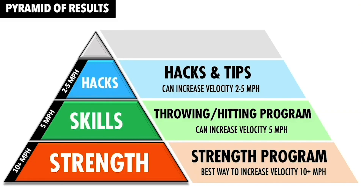These athletes, including Colin, were following something that we call the Pyramid of Results, which explains why these results happen. Quite simply, this shows where our results come from and how much each level impacts the progress an athlete can make. While this varies based on age and experience, we believe that generally speaking, adding mechanical hacks can improve your velocity by two to five miles per hour, a throwing and hitting program by five miles per hour, and the right strength training program by 10-plus miles per hour. The true reason for those incredible results you see in our videos is the baseball-specific strength training program.